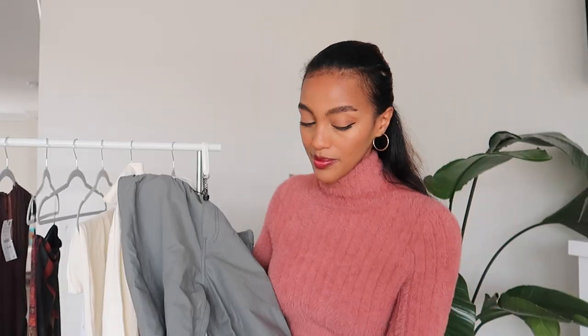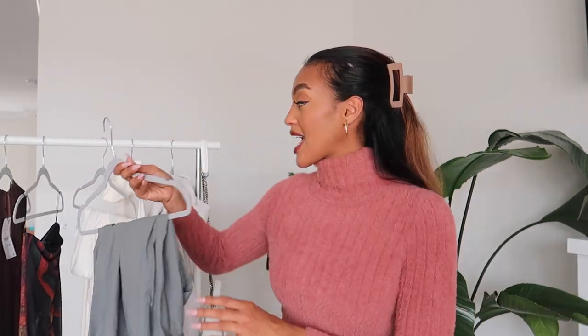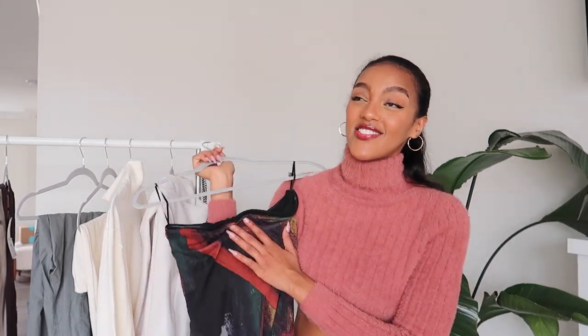These pants fit true to size, so if you want that super baggy oversized look you'll need to size up at least two sizes. There's a drawstring at the waist as well as on the legs, so you can tighten around the ankles, which I love. I'd highly recommend these — they came in so many different colors. If you can't find the ones from the European brand, definitely go for these from Zara.